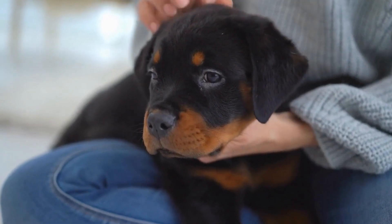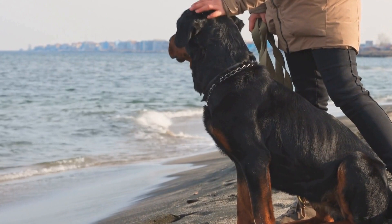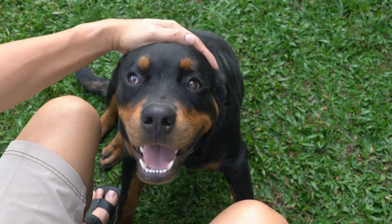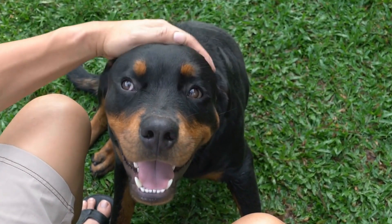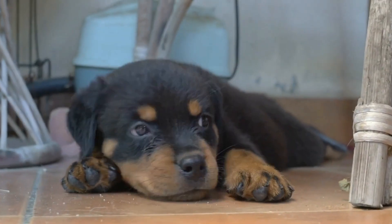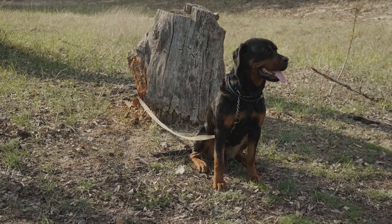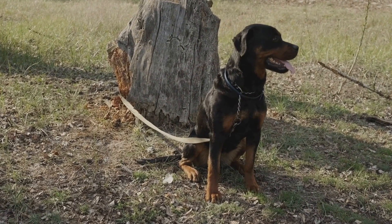Collapsible Water Bowl. Staying hydrated is crucial while hiking, both for you and your Rottweiler. Collapsible water bowls are lightweight and easy to carry, making it convenient to offer water breaks for your furry companion. Look for bowls made from durable and easy-to-clean materials. Additionally, consider getting a bowl with a carabiner clip to attach it to your backpack for easy access.